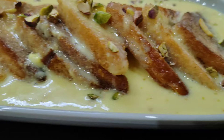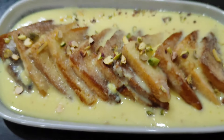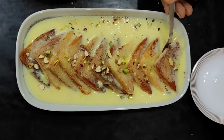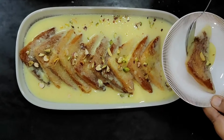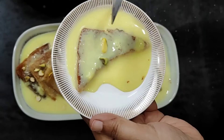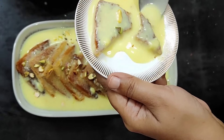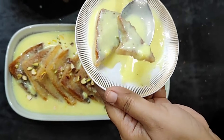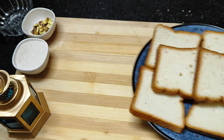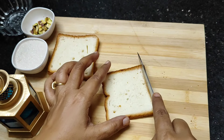The ingredients are very fresh. Cut the bread apart from the edges and along its length.